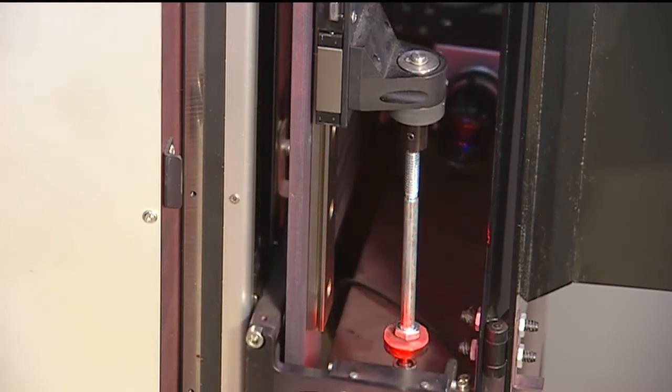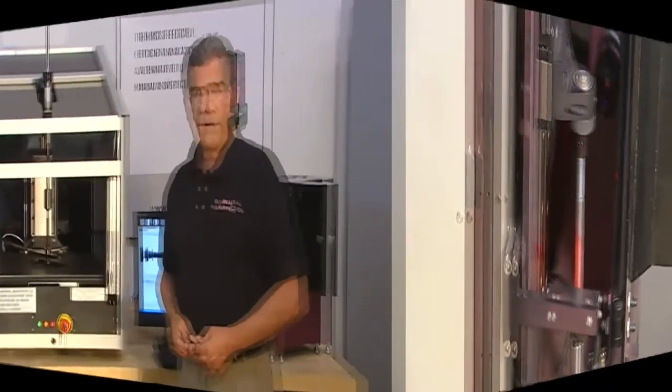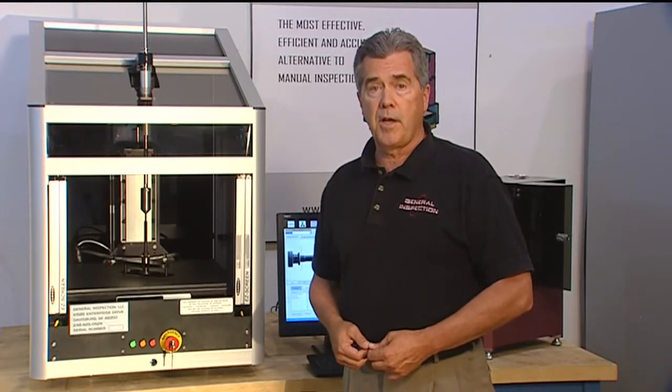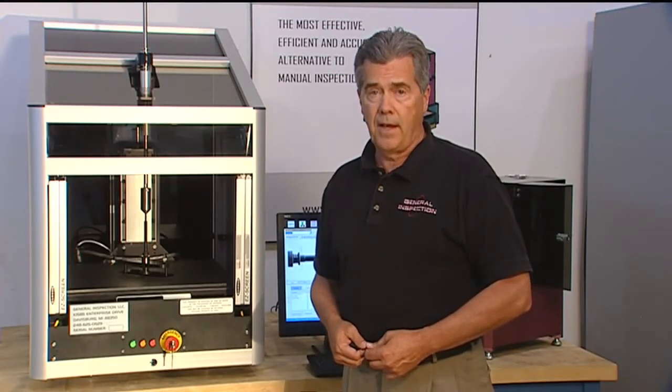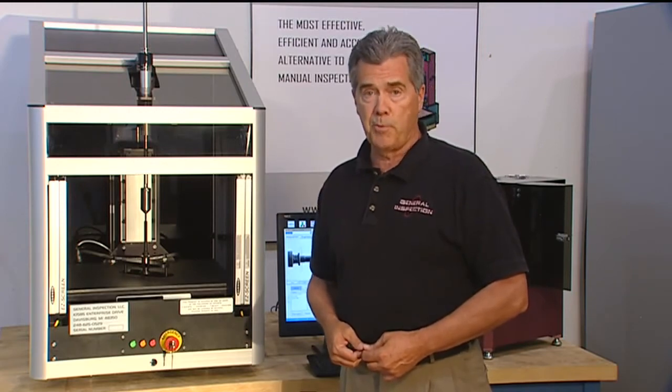The 2D profiler typically uses a collimated light source and a linear CCD array to scan a single profile of the part. The user has to select points on the part to instruct the machine where to rotate. Unfortunately, in order to measure max material condition on a part with a 50mm shank length, it would take approximately 28 hours to complete the measurement process.